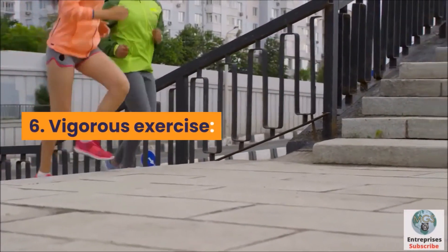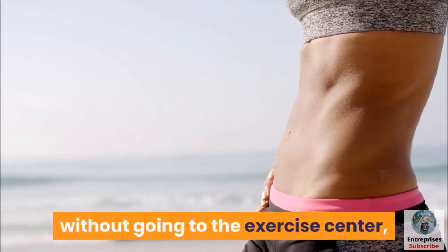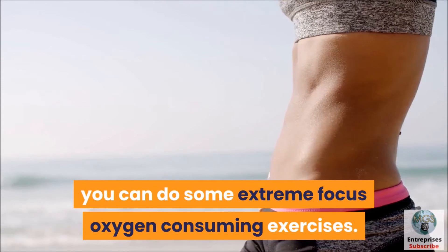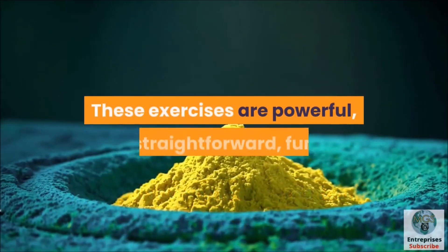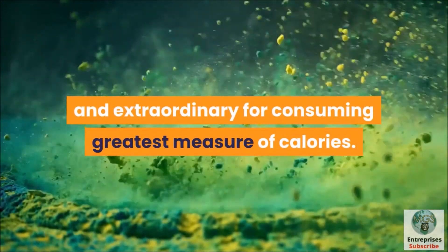Number 6: Aerobics. If you want to lose stomach fat without going to the gym, you can do some high-intensity aerobic exercises. These workouts are effective, simple, fun, and great for burning the maximum amount of calories.